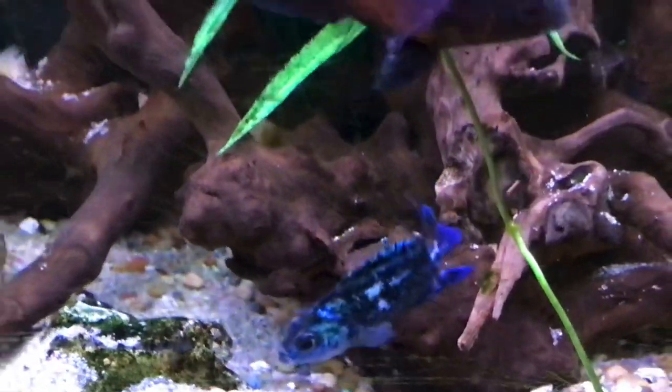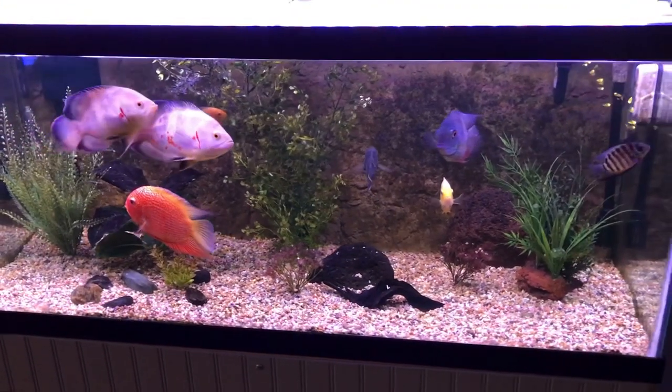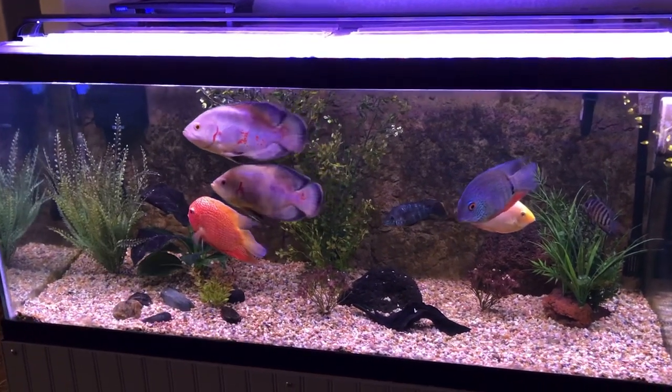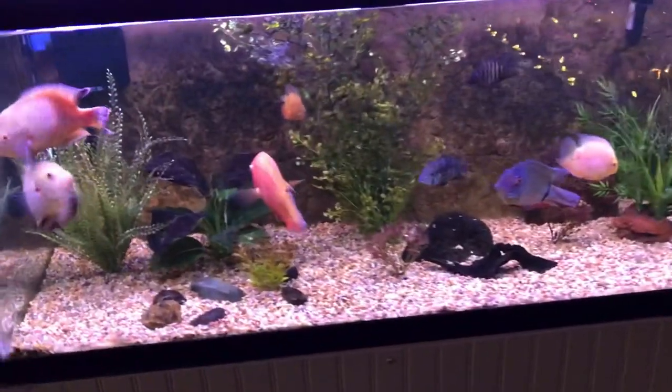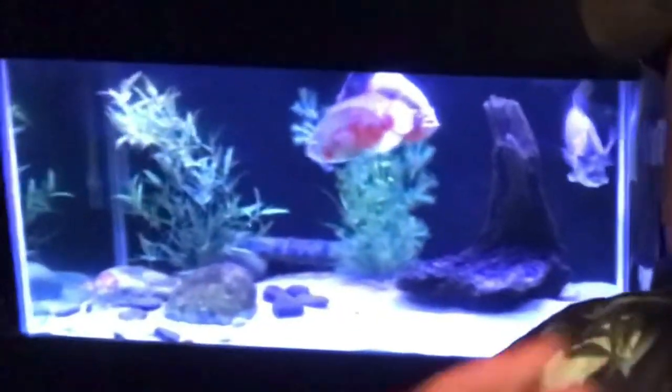Look who came out — Blue Face, my Electric Blue Jack Dempsey! Red Man going crazy, Yellow Man and Red Man. Got to give a big shout-out to Higer for this beautiful full spectrum aquarium light — just brings out the colors in these fish. If you haven't seen that video, I'll leave a card up above. Click that card and check it out — get 20% off using promo code OHANA. Link is down in the description. Pick yourself up a full spectrum LED aquarium light from Higer — you won't be disappointed.